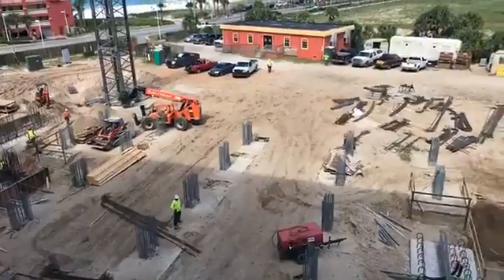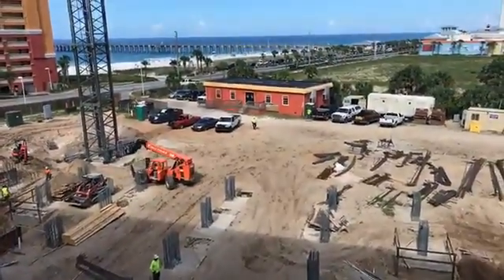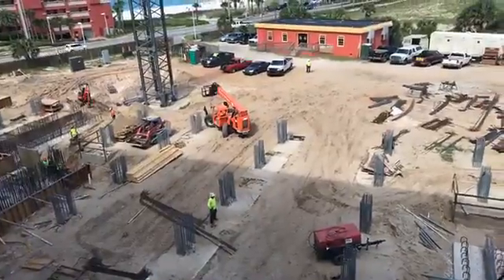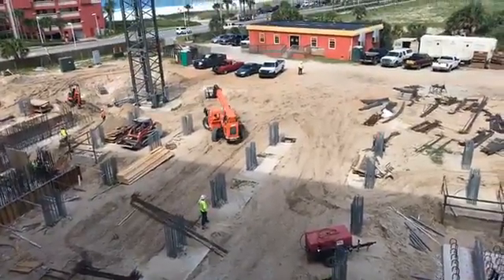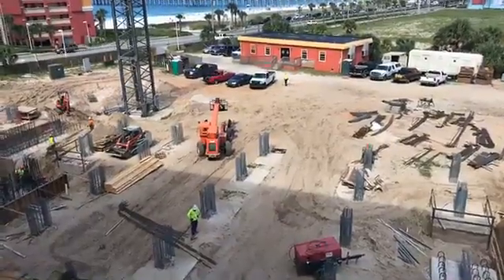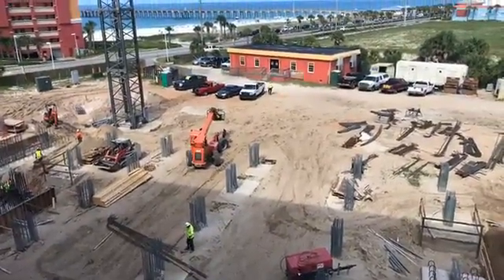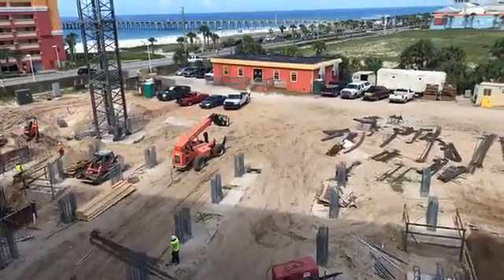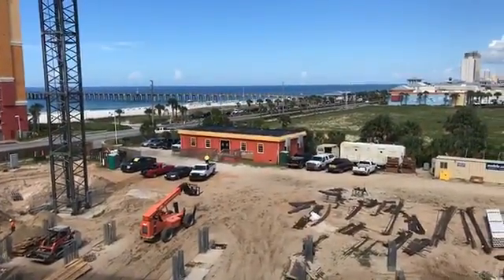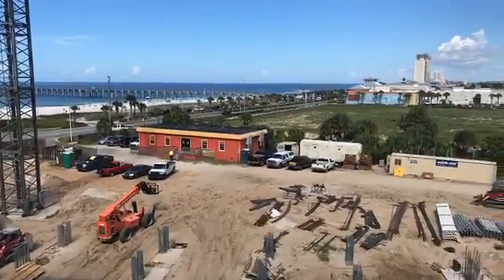I'm standing on the fourth floor of the parking garage. If you can imagine right about where that crane is moving, that's going to be the end of the building. That crane is actually closer to me than it will be if you were standing on a balcony. And right about where he's driving out right now is going to be where someone's standing on a balcony. Right now I'm on the fourth floor and look at that view — that's the view you're going to have just from the fourth floor.